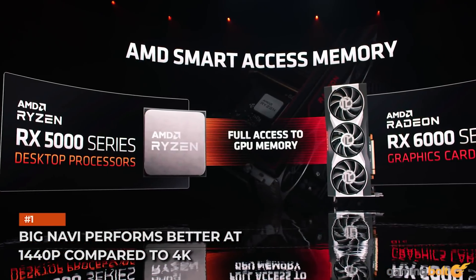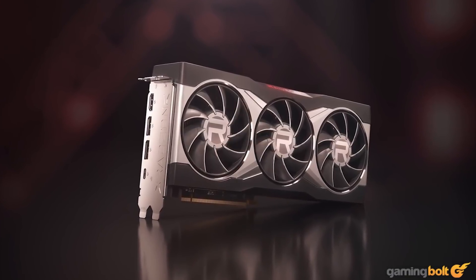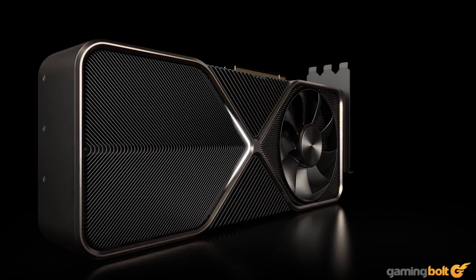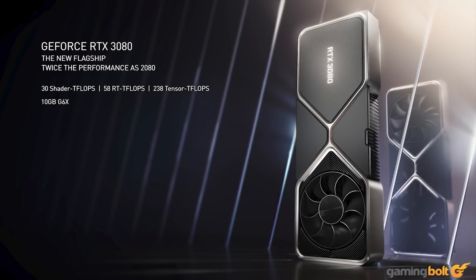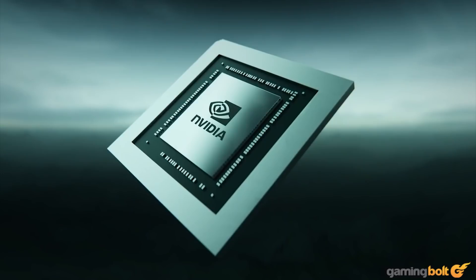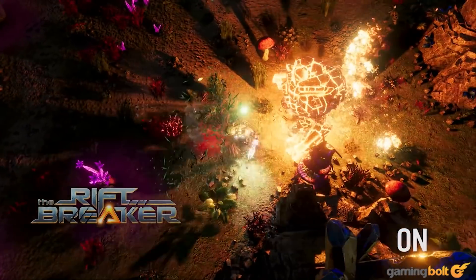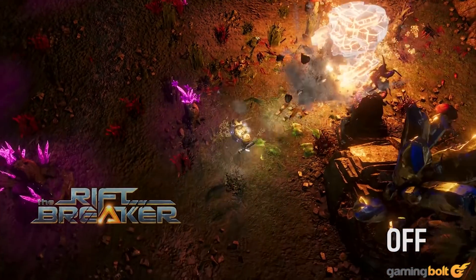Big Navi performs better at 1440p compared to 4K. Although the Radeon RX 6000 graphics cards are capable 4K parts, they generally perform more consistently at 1440p compared to the rival GeForce RTX 30 series offerings. That is primarily because NVIDIA's GPUs feature a wider bus — 320-bit for the RTX 3080 and 384-bit for the 3090 — and GDDR6X memory, both of which together offer significantly more bandwidth than the Navi 2X parts. Bandwidth matters more at higher resolutions, as you're constantly buffering in large texture assets to and from the VRAM buffer.